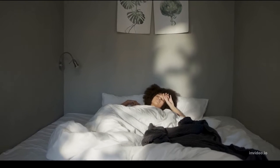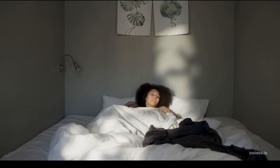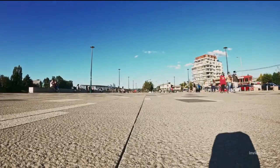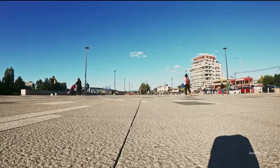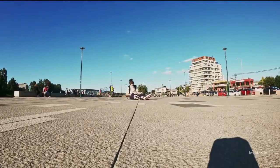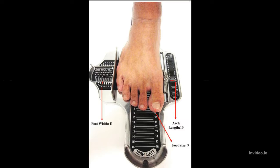Why? Your feet are smallest and truest to their genuine size first thing in the morning because, throughout the day, walking and standing causes your feet and ankles to swell to a bigger size. You can sketch your largest foot on a sheet of paper or, if available, use a Brannock foot measurer.